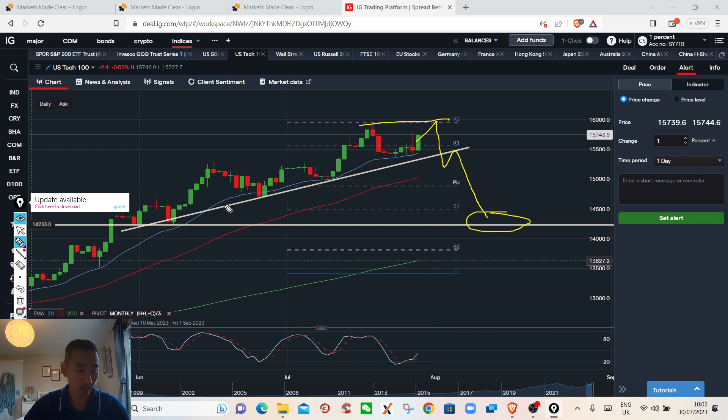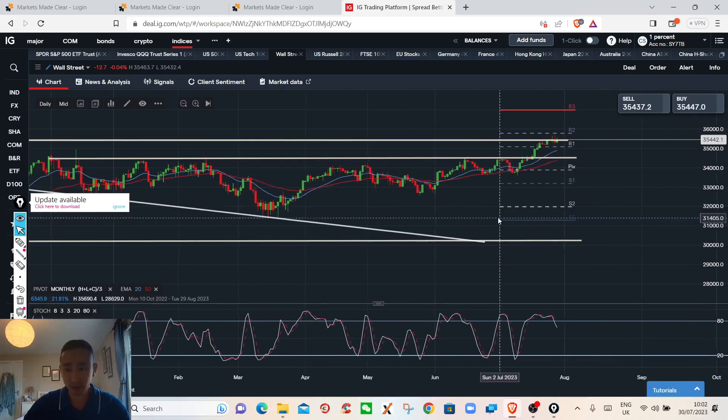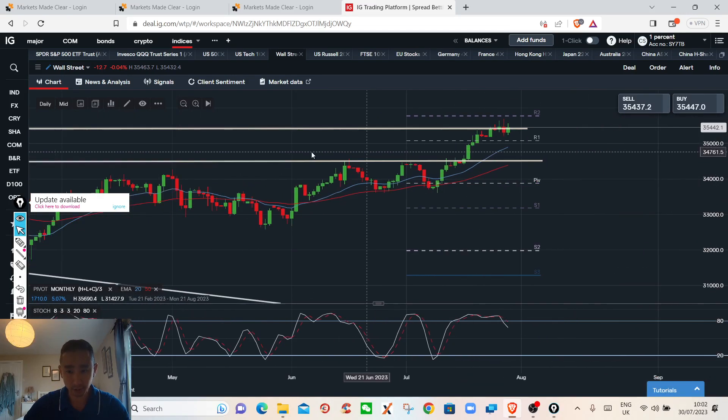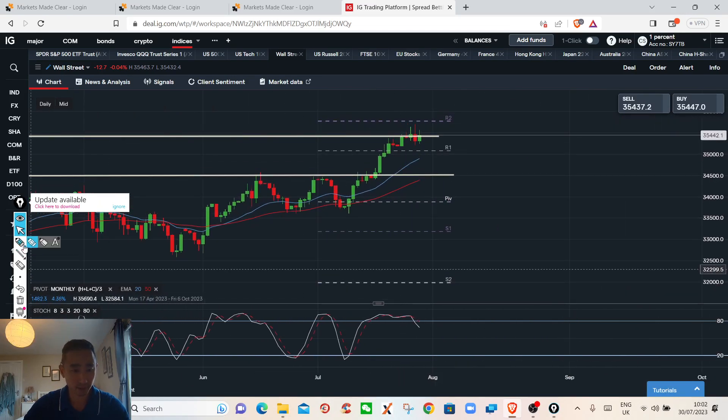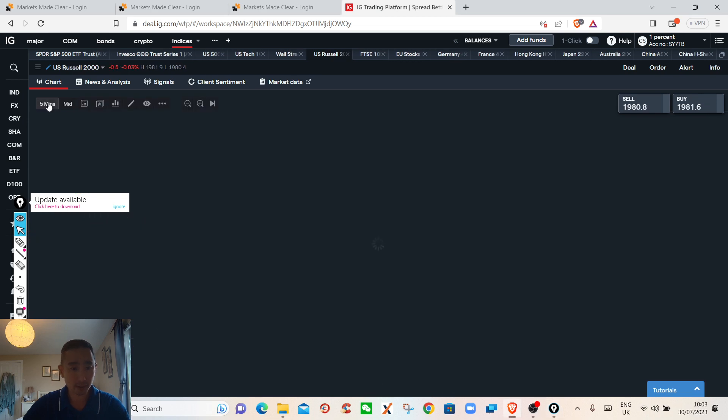The Dow Jones Industrial is again at resistance. You can see price is struggling a bit now — buying momentum is definitely easing off around this area. If we drop below, we could see it testing the support area around 34,500.